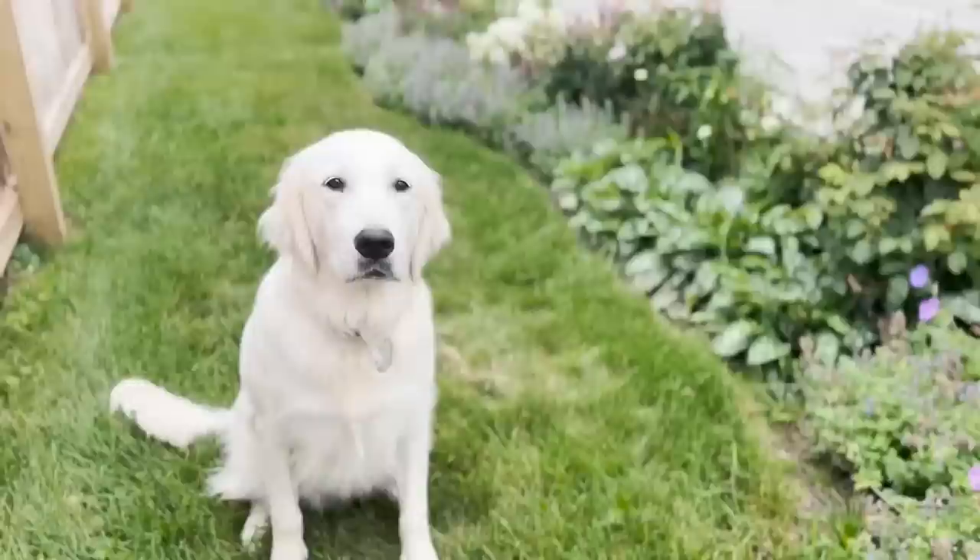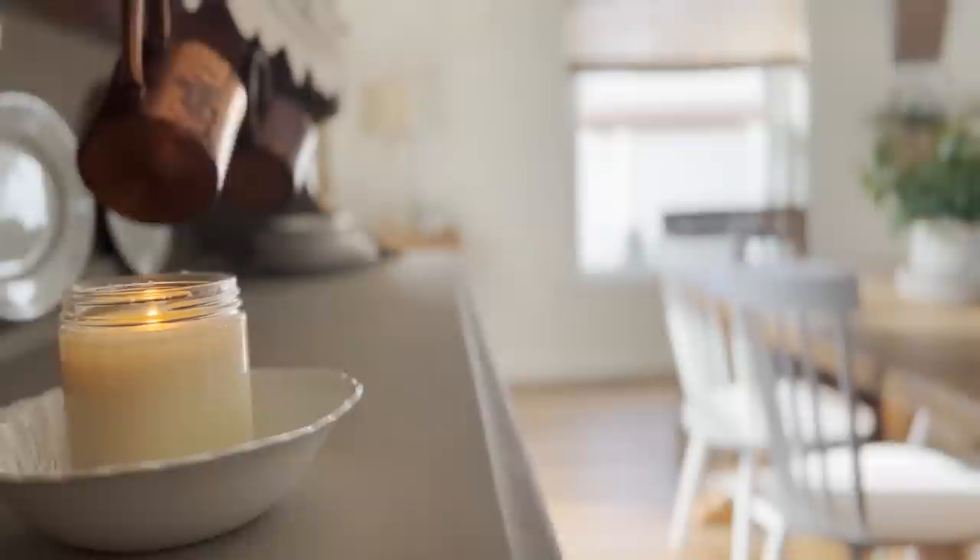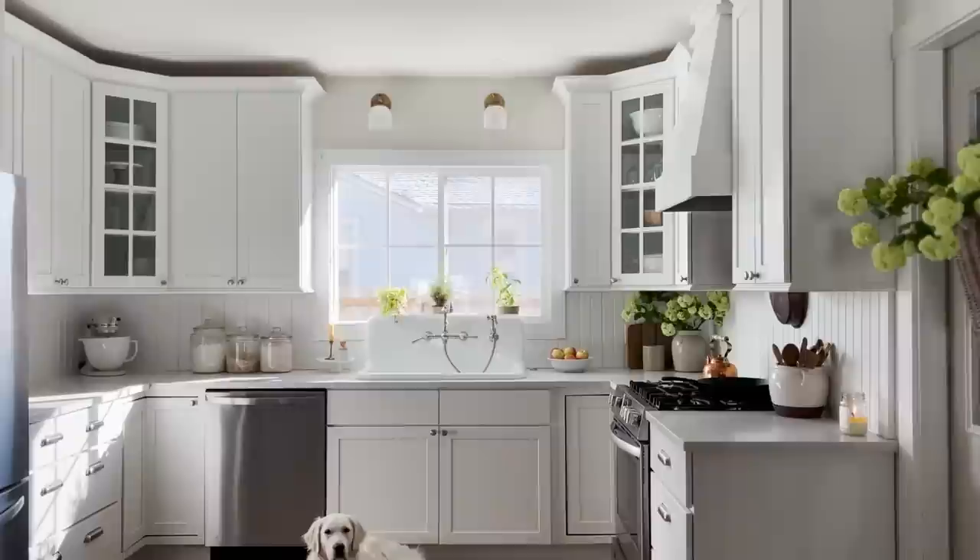Well friends, those are all of the spaces I wanted to share with you today. It's been a fun two years of making this house a home. We're still on the journey — we're nowhere near finished. But thank you so much for coming along with me today. If you're new here, consider subscribing down below. I'll see you guys really soon in the next one. Bye!